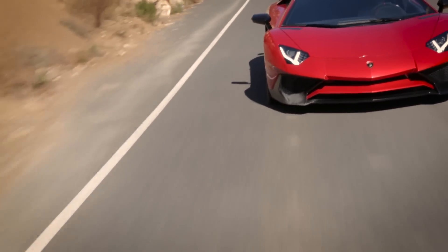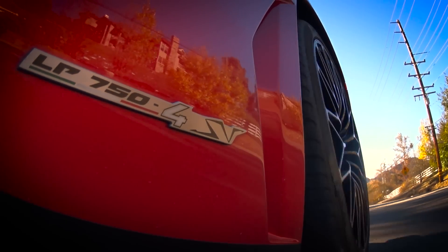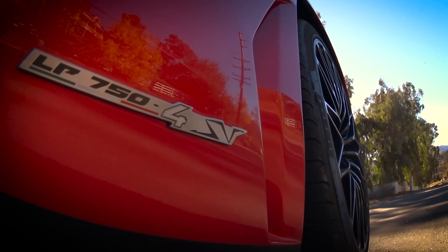Going the other direction, all SVs have big carbon ceramic brakes standard. They haul this car to a stop from 60 in less than 100 feet.